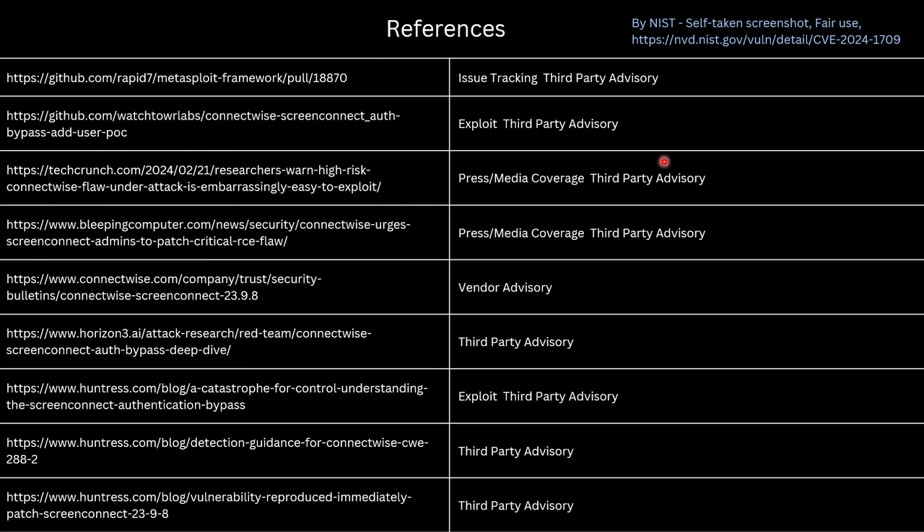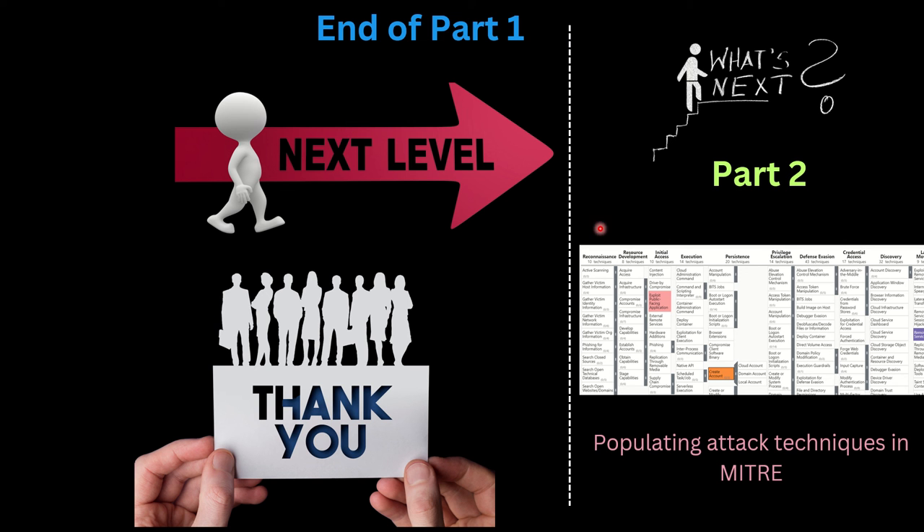These are some of the publicly available references I used to research this vulnerability. There is also a GitHub repository with a proof-of-concept that you can download and run in your test lab. That's the end of Part 1. In Part 2, I've gone through various resources and found that several cybersecurity companies have already started observing attacks on ConnectWise servers. Those EDR companies have collected attack data and published research material, and using that we will populate the MITRE ATT&CK matrix to highlight techniques used to conduct a ransomware attack by exploiting this ConnectWise vulnerability.